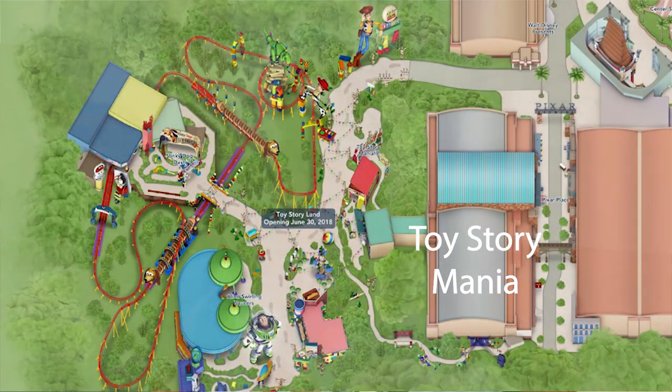A question I get asked a lot is where exactly is Toy Story Land located. Basically think of it as being on the back part of Toy Story Mania. I'm going to turn around here — this used to be the entrance for Toy Story Mania, and this over here is the entrance for Toy Story Land. So the entrance for Toy Story Mania now goes in through Toy Story Land.